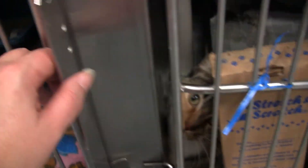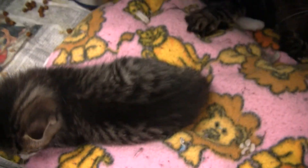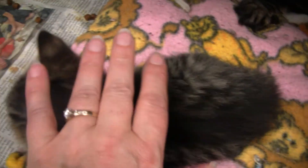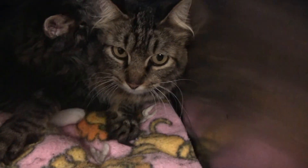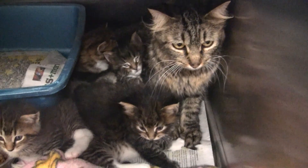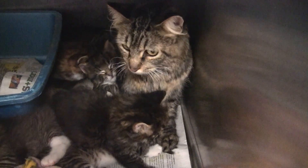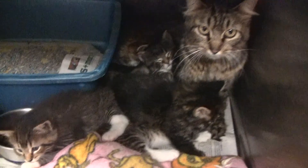Here is the mama and kittens. Let's see if I can open this without having any escape. These are the little, probably four-week-old kittens with mom. I found out that there are actually seven kittens. Mom's a little scared, but staff has been able to pet her. We'd like to get them out as soon as possible.